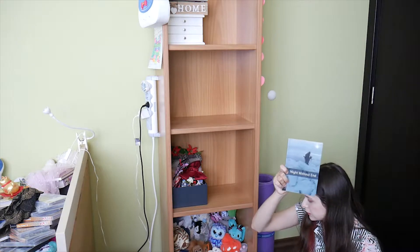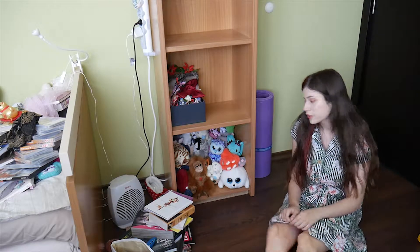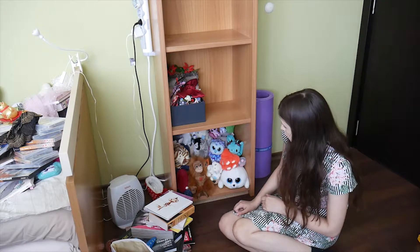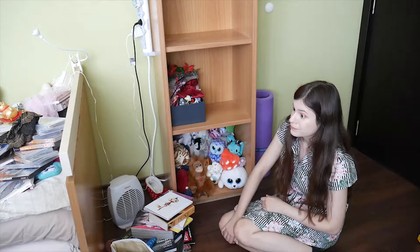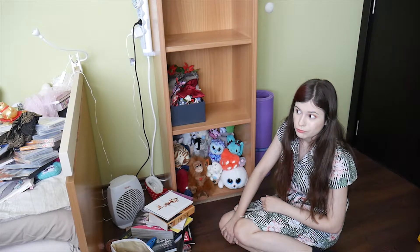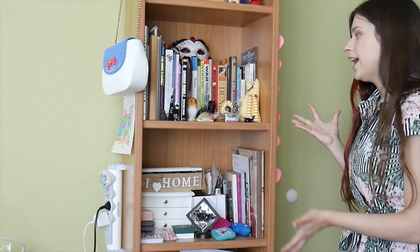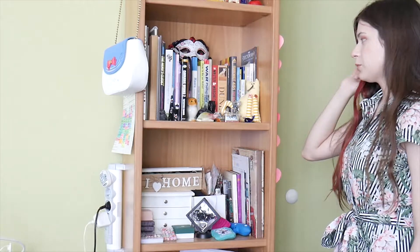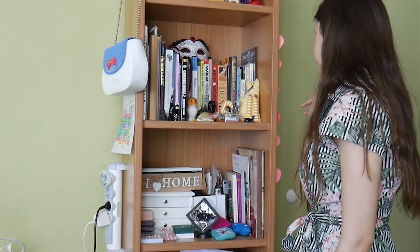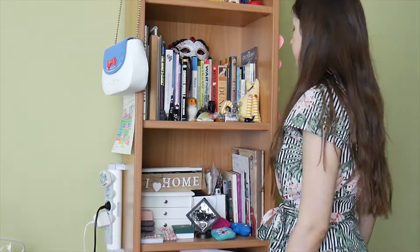Ladies and gentlemen, we're down to the last shelf. I do love plush toys — I know I'm almost 18, but I just have an obsession with plush toys. I don't think I want to show off every single one of them, but just know I love them and you can do nothing about it. I'm going to show you everything once it's tidied up.